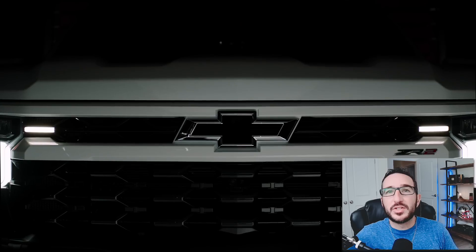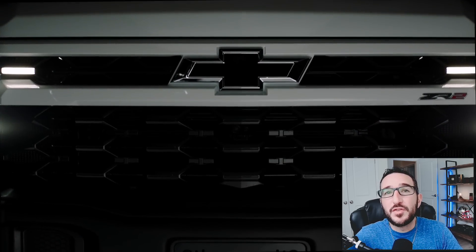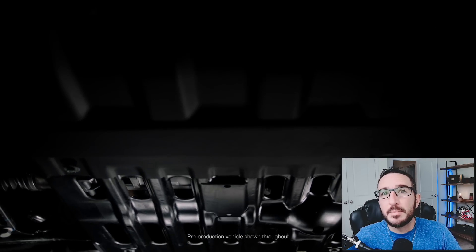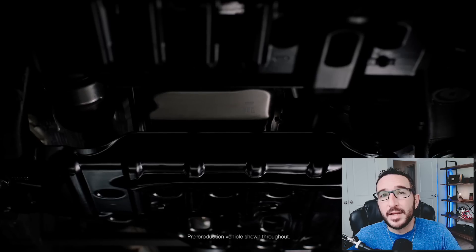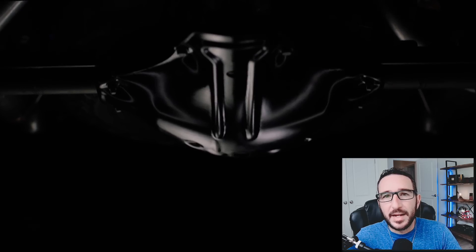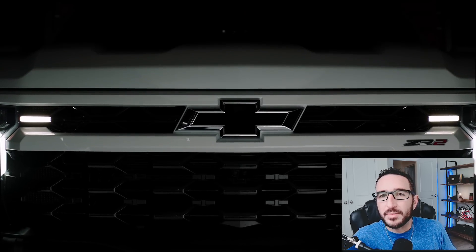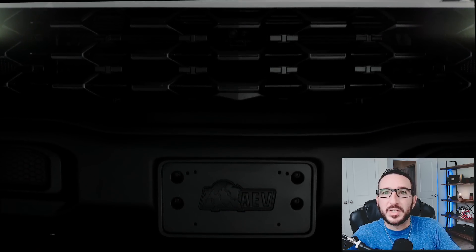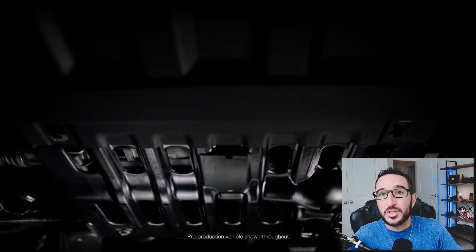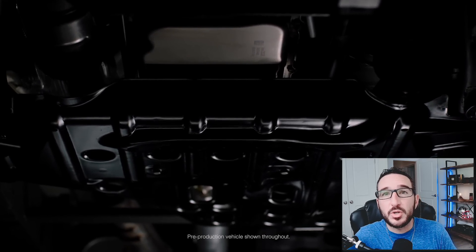This reveal seriously caught me off guard. Because if you've been following my channel, you probably saw the video uploaded last month about the upcoming and very hyped up ZR2 Bison edition — a truck also being developed in partnership with AEV. Chevrolet only released a teaser of it, which is what you see playing behind me right now. I just really expected to see the ZR2 Bison revealed first, since the AT4X AEV edition is probably really close to what we're going to see with the Bison. Not complaining at all though — this AT4X looks awesome.